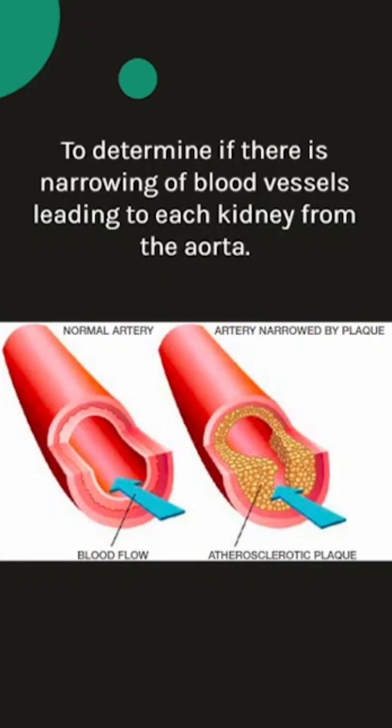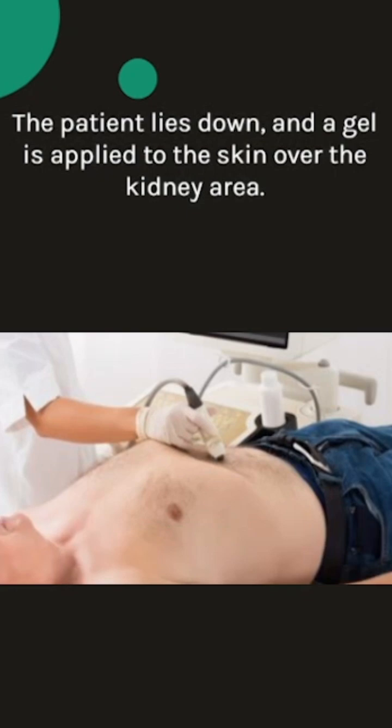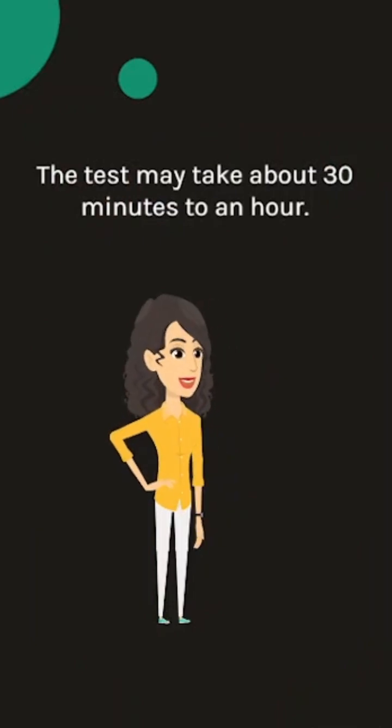Procedure: The patient lies down and gel is applied to the skin over the kidney area. A small handheld device called a transducer emits sound waves, which bounce off blood cells and create images of blood flow. The test may take about 30 minutes to an hour.